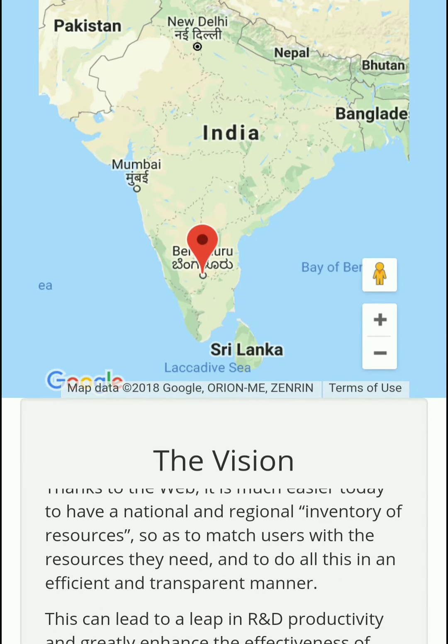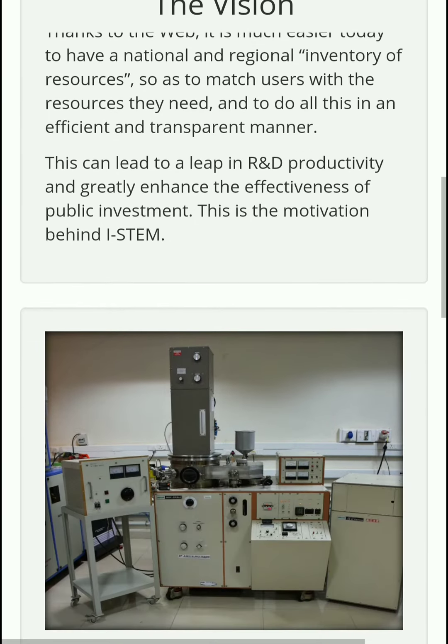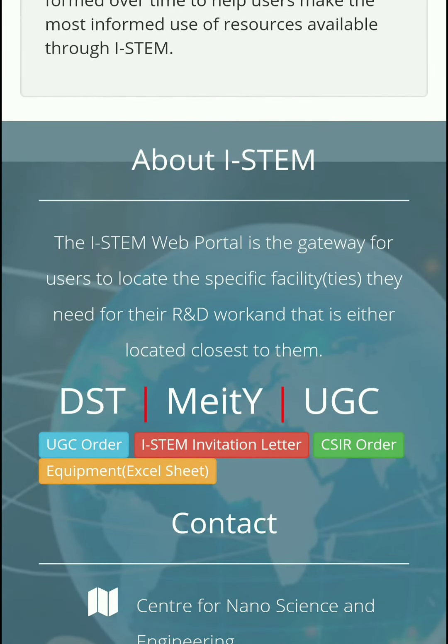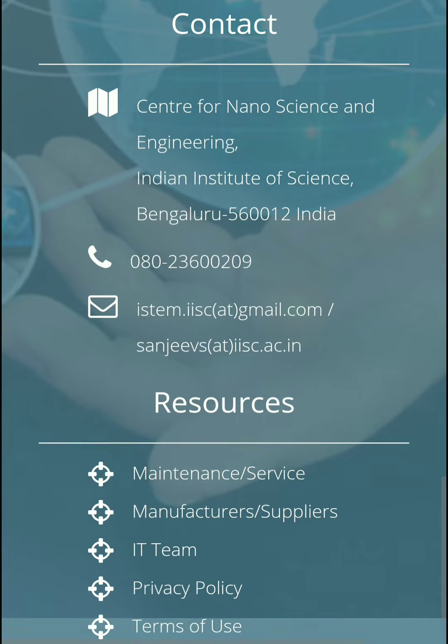The objective of this website is that if you are doing research and the same kind of research is going on, using the same equipment at some other institute like central government institutes, IITs, or NITs, then you can just search in this website for what kind of equipment you require. You will get information about which institute nearby already has that equipment available, so you can contact them and proceed with your research work.